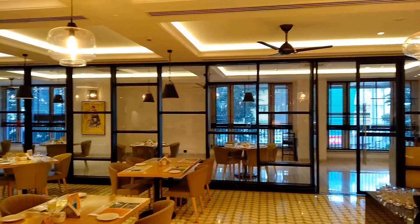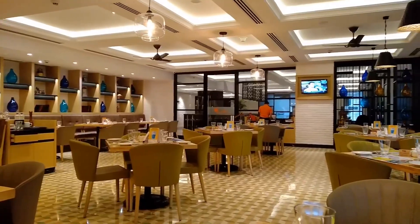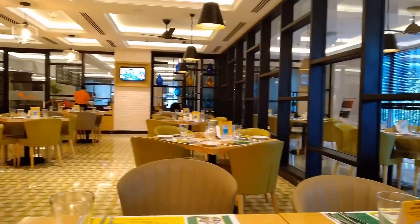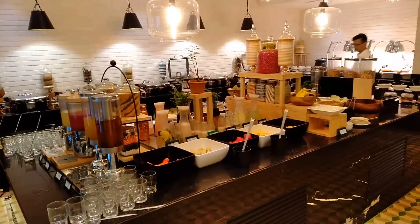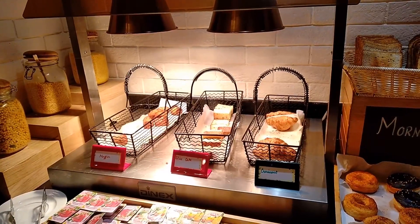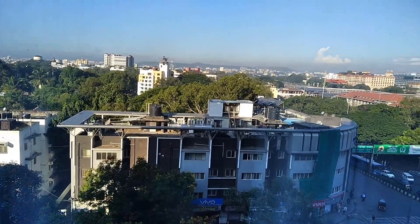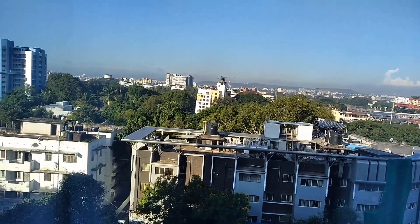So along with the room, you have a complimentary breakfast — this is the Citrus Cafe. My room offered a city view and on the right you can see the Pune railway station. It is just 5 minutes away from this place.